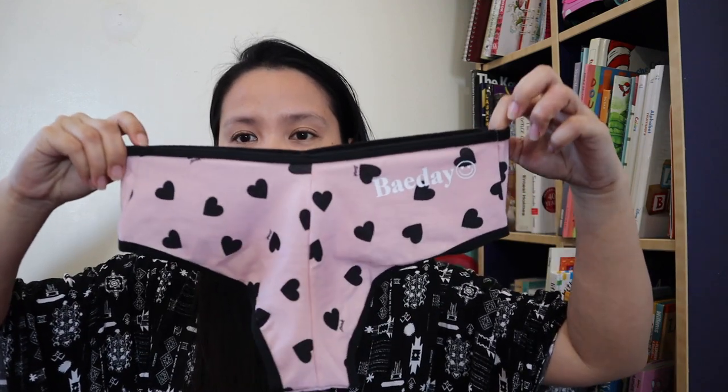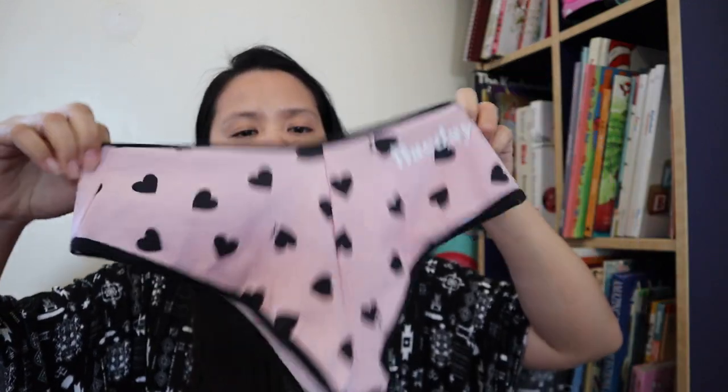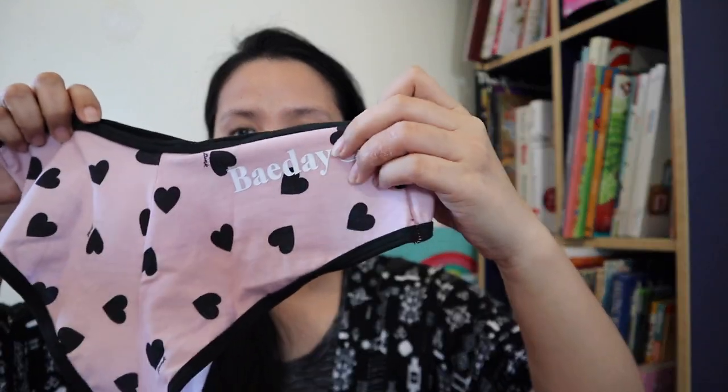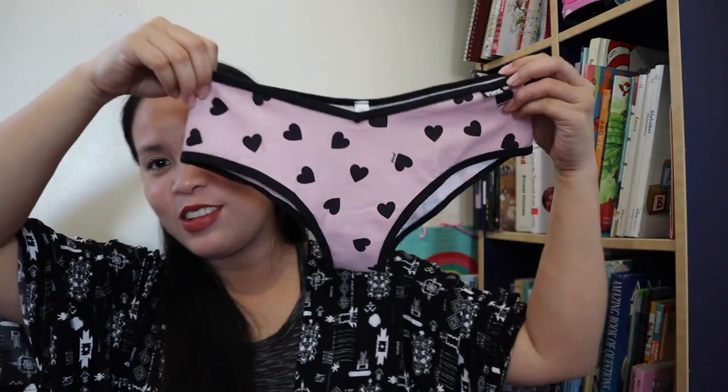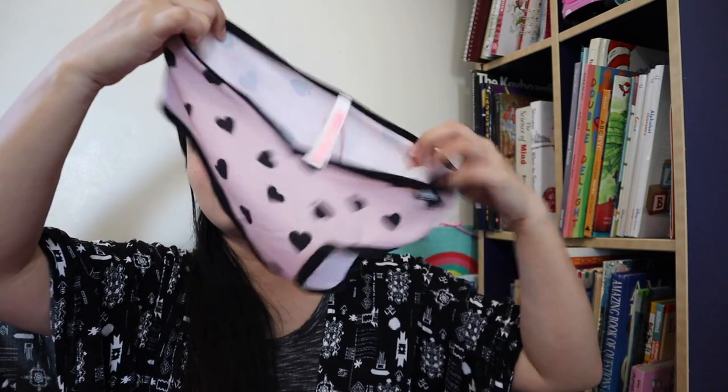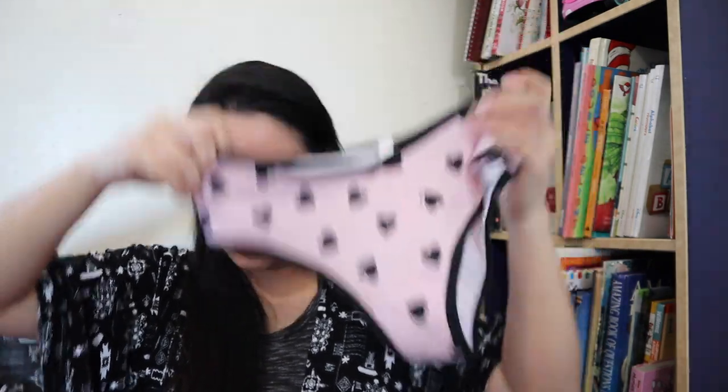First is this one. Ang cute niya, no? It has a heart. The back says 'bay day' — you know what that means. So that's what it looks like. And the style on the back shows what kind of cut it is — whether high rise, low rise, and so on. This one is a chickster cut.